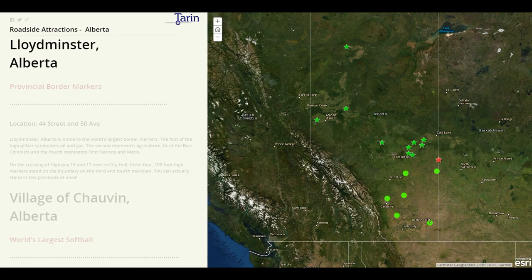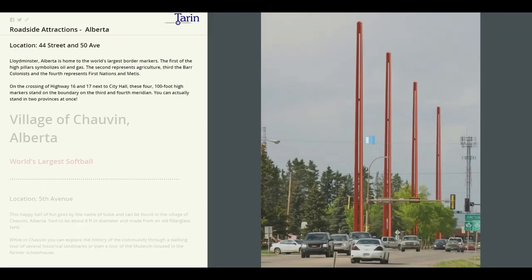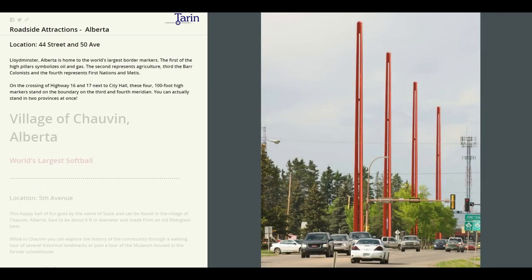Now we'll head east to Lloydminster. Here we will find provincial border markers. The first of the high pillars symbolizes oil and gas. The second represents agriculture, the third, colonists, and the fourth represents First Nations and Métis. These 100 foot high markers stand on the boundary on the third and fourth meridian. You can actually stand in two provinces at once.